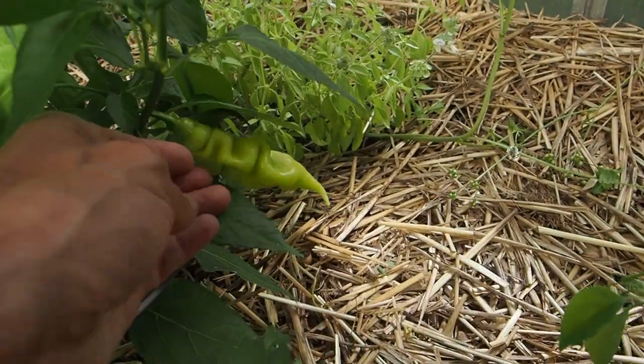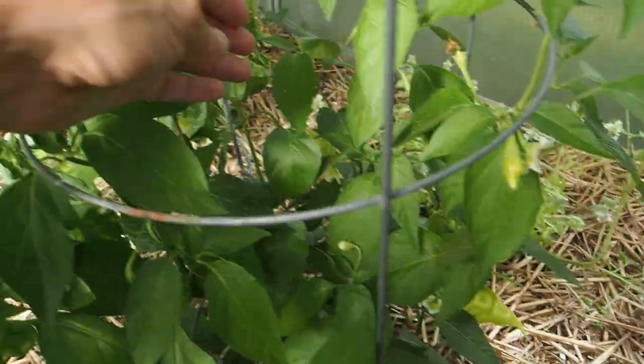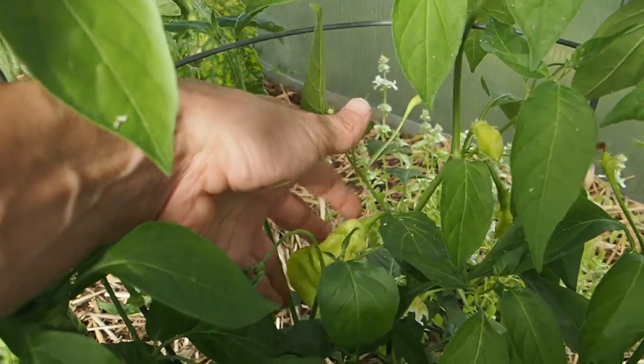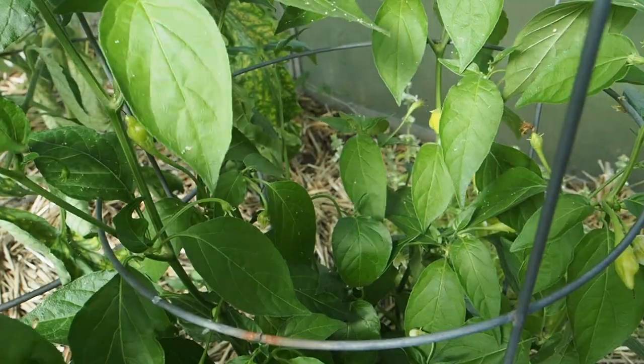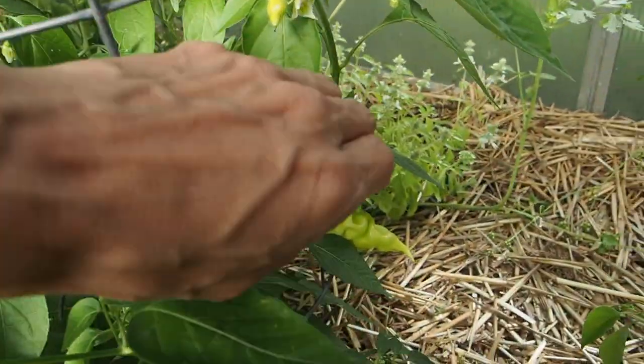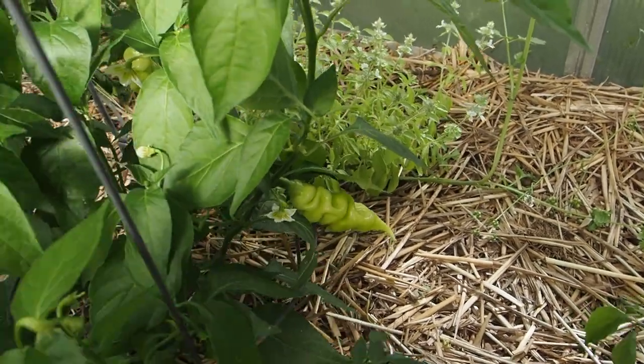We've got a few pods set here. A couple of them are pretty good sized — there's that one there, and another pretty good sized pod back here. Now if you're not familiar with Sugar Rush, they tend to take forever to ripen, so I'm not expecting these to ripen anytime soon even though they are pretty good sized. We'll have to see how long those take.